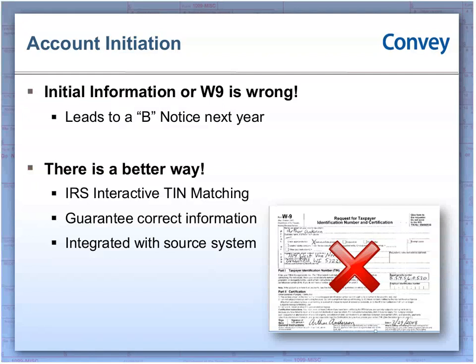The ultimate goal is to automatically integrate that validation into your account setup process. A lot of organizations today are logging into the IRS website and manually keying in information. We've worked with a number of clients — we offer a web service API that you can integrate into your account setup process. You key the information in once and through Convey's web service it will validate that TIN and name on the fly within your source system. It's a much speedier and convenient way that avoids double-typing and mis-keying errors.